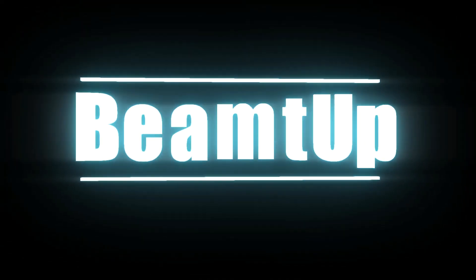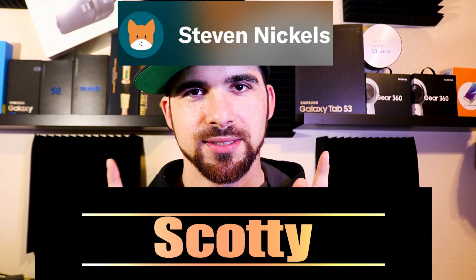Good evening! We are going to talk about the history of the Note line and what they've done right and what they've done wrong. This video topic was requested by Scotty Steven Nichols.